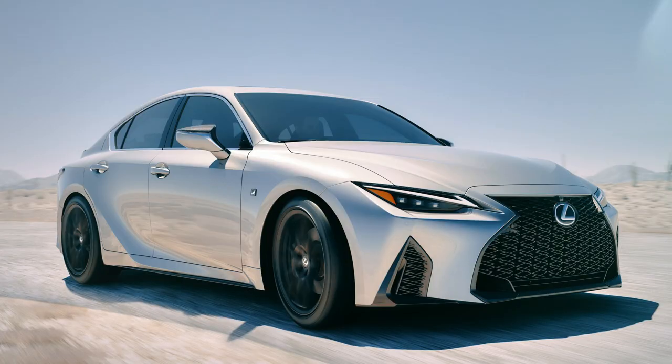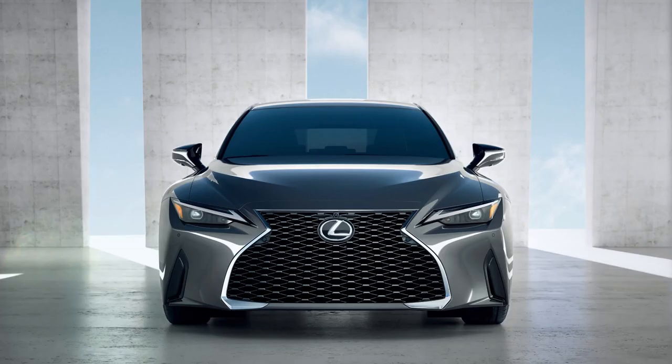The new 2021 IS is expected to arrive in dealerships fall of 2020 and will be available for sale in 40 countries around the world, including the US, Japan, and other countries in Asia. As for pricing, no specific numbers were given yet. Overall, what are your thoughts about the new IS? Is this a big improvement over the current generation, or is this more of an evolution?